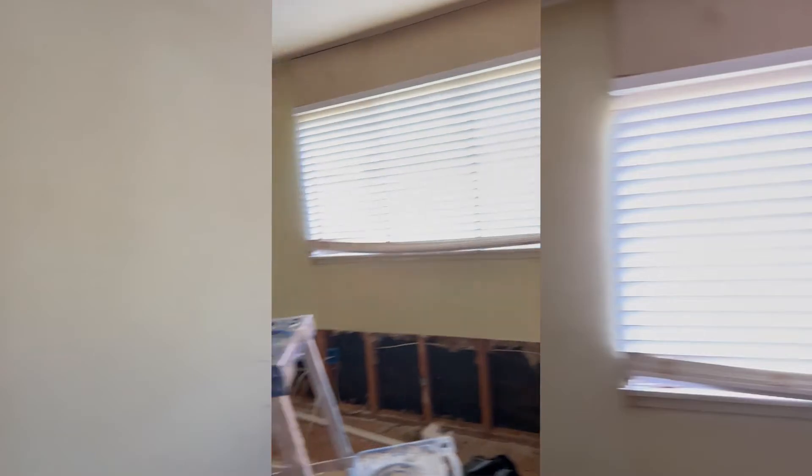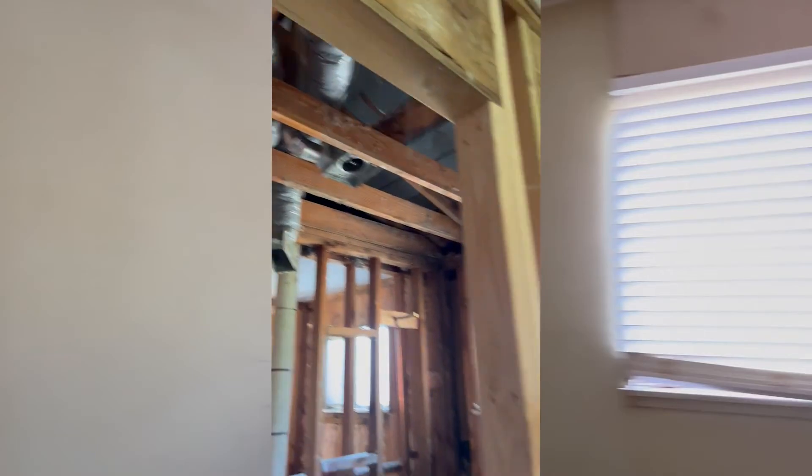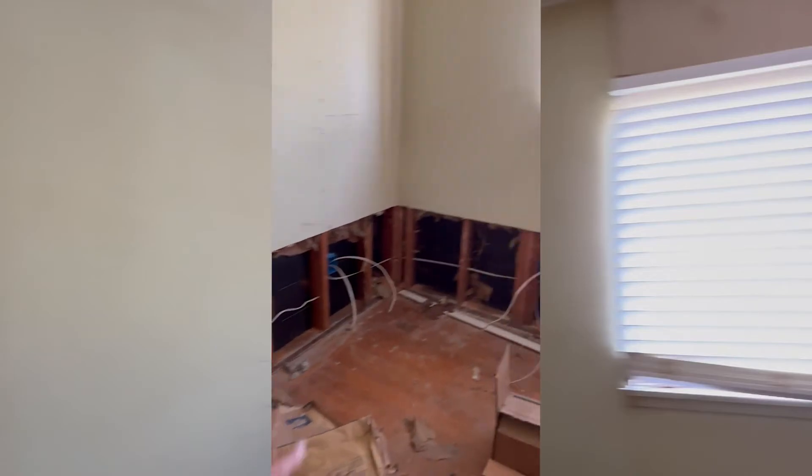In the primary bedroom we got the electrical wiring going behind the walls. The bathroom was so gross all around — we had to get it all out. But it's coming along.